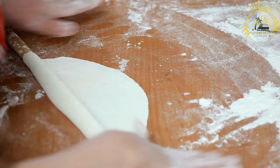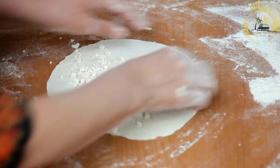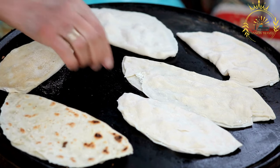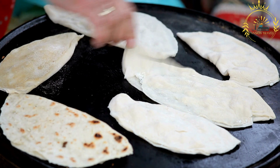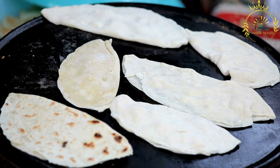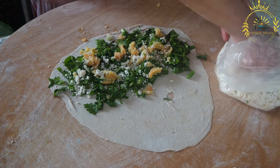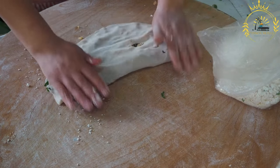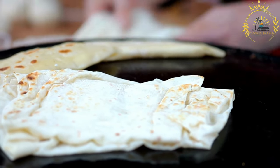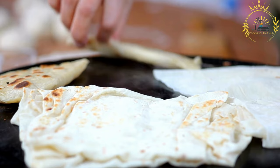The dough is rolled out into thin sheets, similar to a flatbread or tortilla. The sheets are then filled with various fillings such as cheese, spinach, minced meat, potatoes, or a combination of these ingredients. The filling options can vary based on personal preference and regional variations. Once the filling is added, the dough is folded over and sealed, creating a rectangular or triangular shape. The gözleme is then cooked on a griddle or hot plate until the dough turns golden brown and crispy on the outside, often brushed with butter or oil during cooking to enhance flavor and texture.